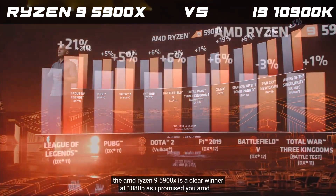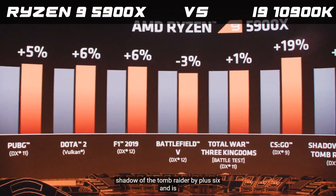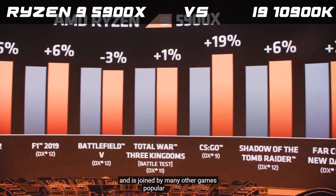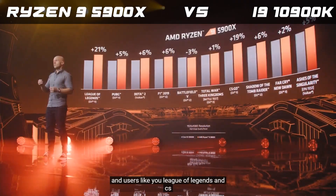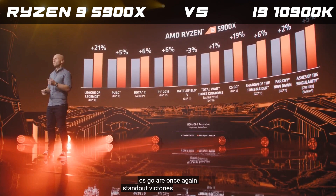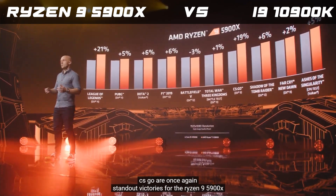As I promised you, AMD wins in Shadow of the Tomb Raider by plus 6, and is joined by many other games popular with reviewers and users like you. League of Legends and CS:GO are once again standout victories for the Ryzen 9 5900X.